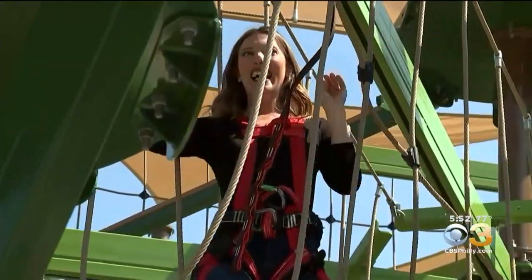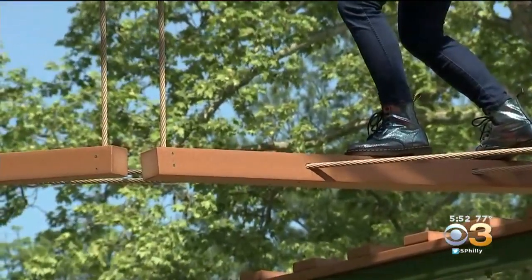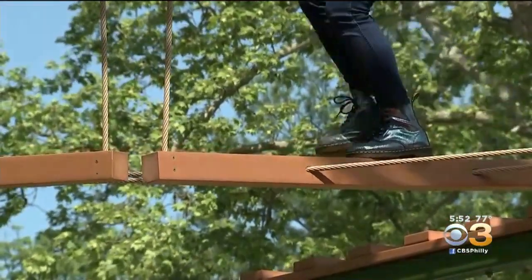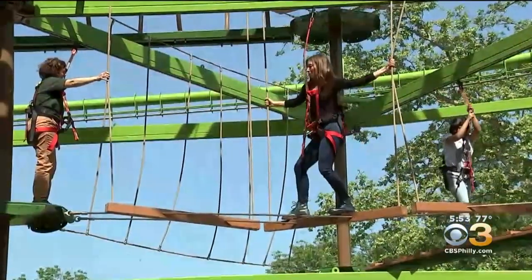I know that I'll have the harness on. Other than the harness, you're out in the open — just relying on your own animal instincts. You need to channel your inner animal once you're up there exploring in the treetops, just like our animals do here at the Philadelphia Zoo.